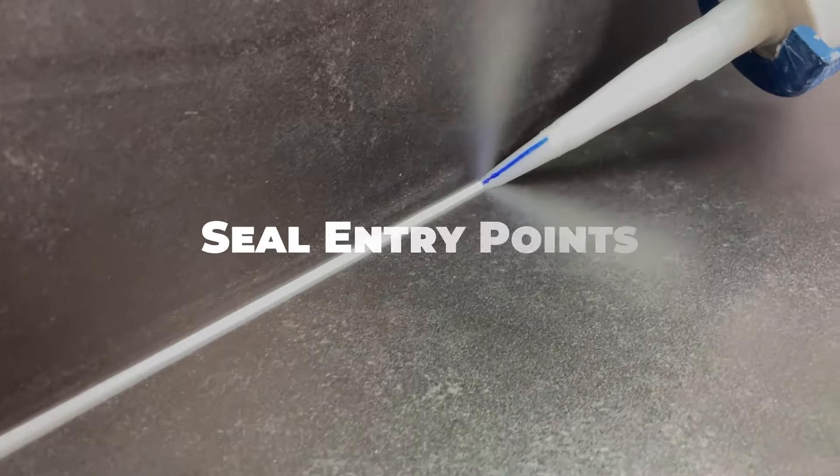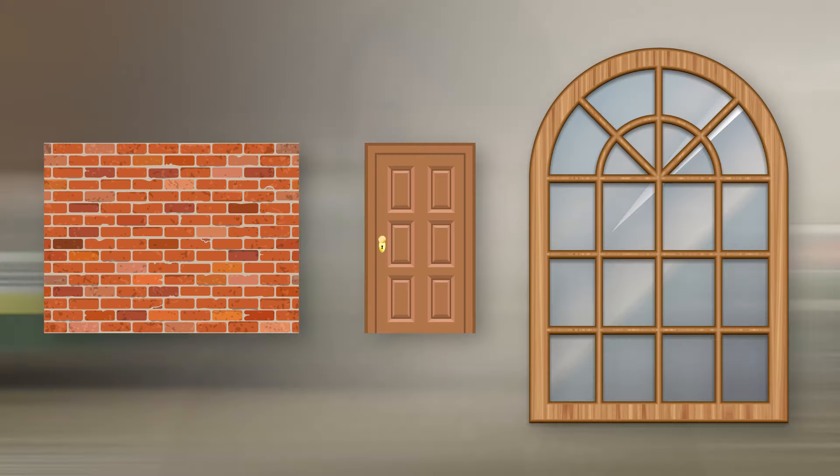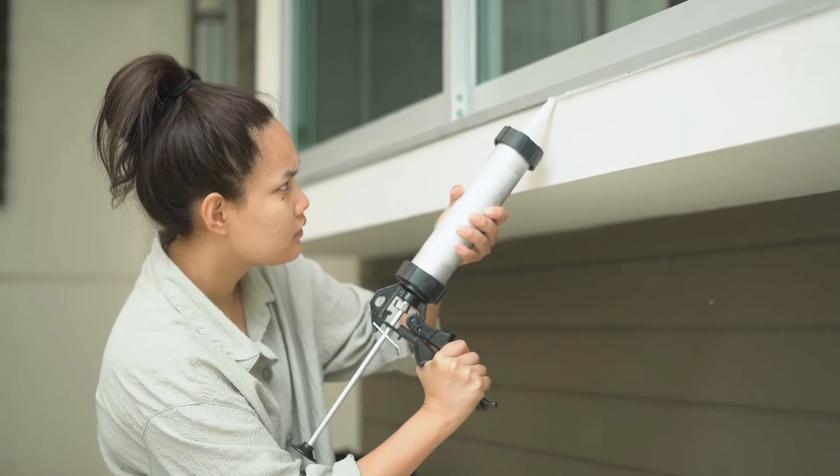Seal off entry points where ants may be entering your kitchen, such as cracks and gaps in walls, doors, and windows. Use caulk or silicone sealant to fill in these gaps and prevent ants from gaining access.